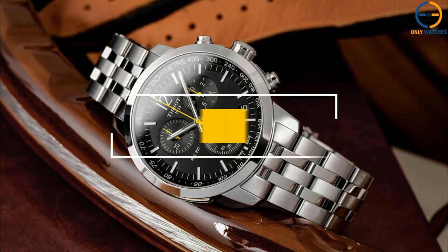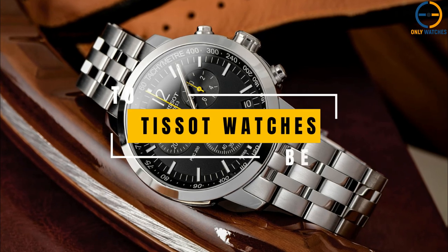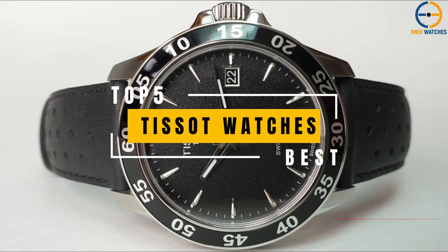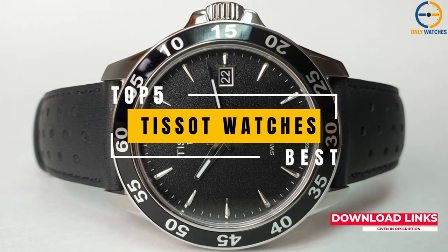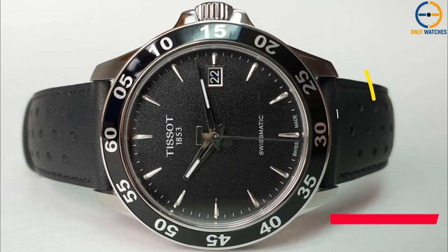Hello, everyone! Welcome to the Only Watches channel. In today's video, we'll go through the top TSOT watches that you can buy this year. Additional product details can be found at the links provided below. So, without further ado, let's get started.